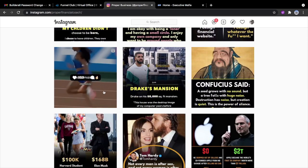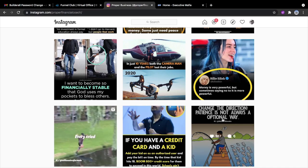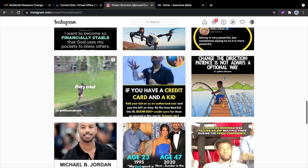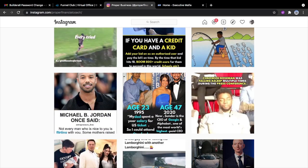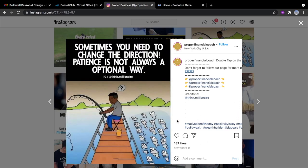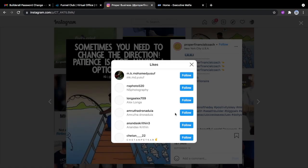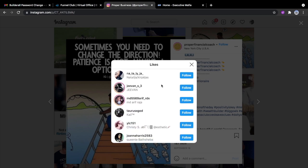Let's go down and find the least performing post. Consider this as a least performing post. Then look at who liked that post and follow all of those people, and comment under their post.